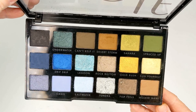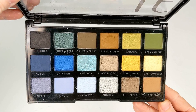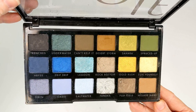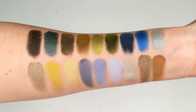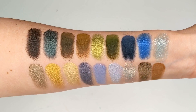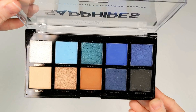Then we have the Elf Earth and Ocean palette. This one is filled with gorgeous cooler toned blues, grays, and greens with a couple of complementary warm tones. The formula is fantastic on this one as well. I did a video where I did seven different looks with this palette, so I'll leave that linked above.